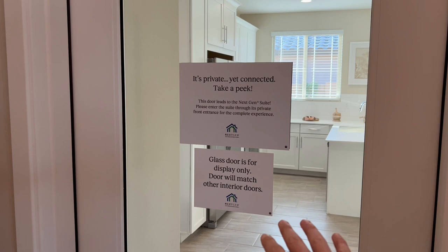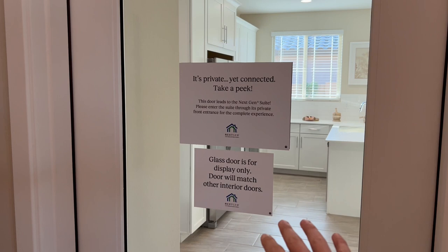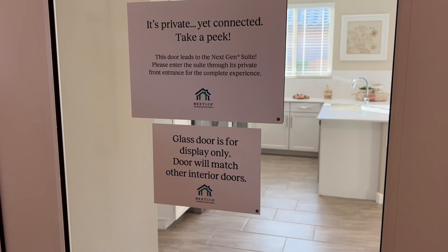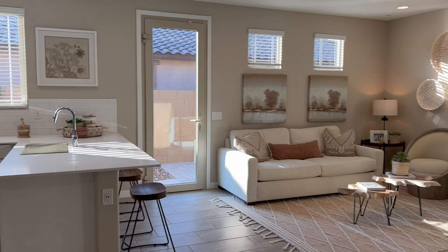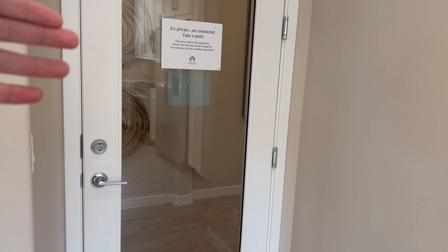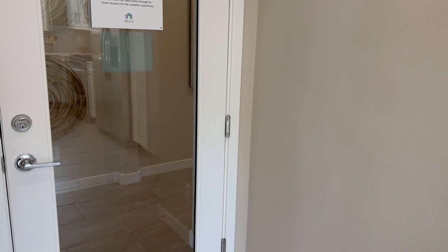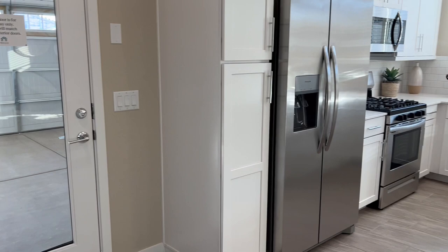Being that this is a model, it even says right there: glass door is for display only — doors will match other interior doors. When you buy the home, they swap these out. You see this on a lot of new construction models where they have either no door or a clear door — that's just to create a feeling of space, it's actually a sales technique. But now we're in the Next-Gen suite. What you can easily do is just lock that door. If you don't want to be sharing the space with people, just lock it. Get one of these locks on each side — you need a key, they're not going to be coming in.